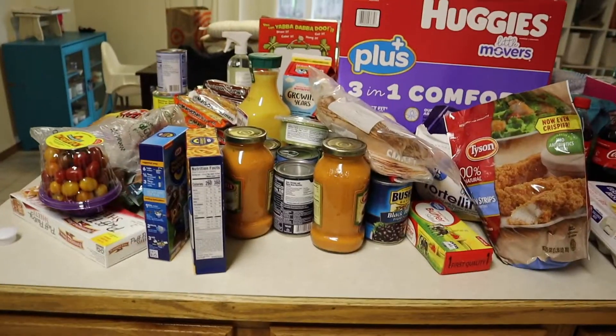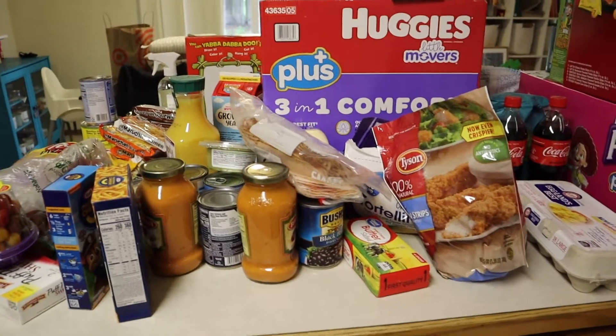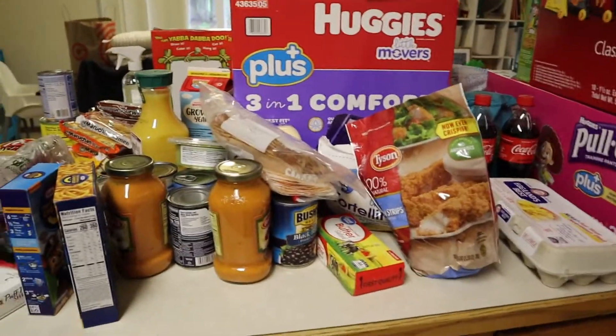Hey guys, I want to show you all the stuff that I got to prepare just in case there is a lockdown. I got enough stuff to last for two weeks, so I might as well just go ahead and go into it.